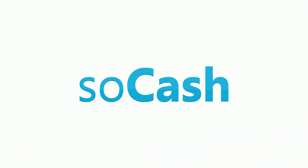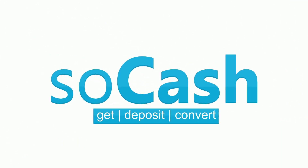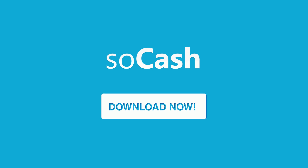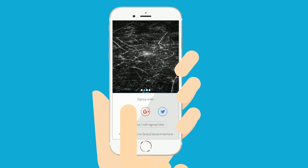Now you can! Introducing SoCash, your digital concierge for all your cash needs. How does it work? Simple. Download the SoCash app from the App Store or Google Play. Register with your Facebook, Google Plus, or Twitter.